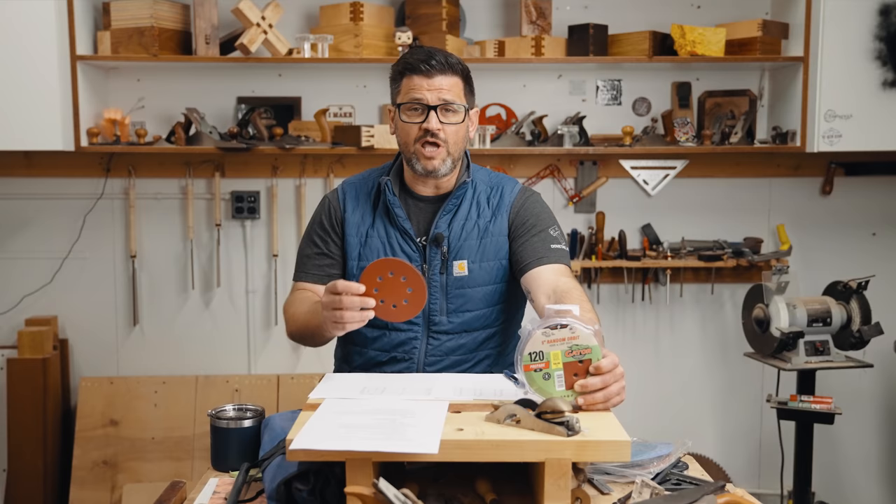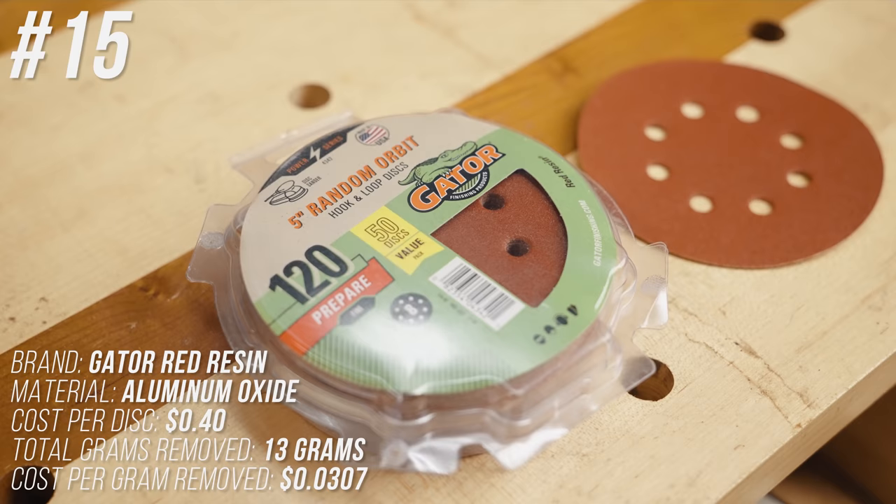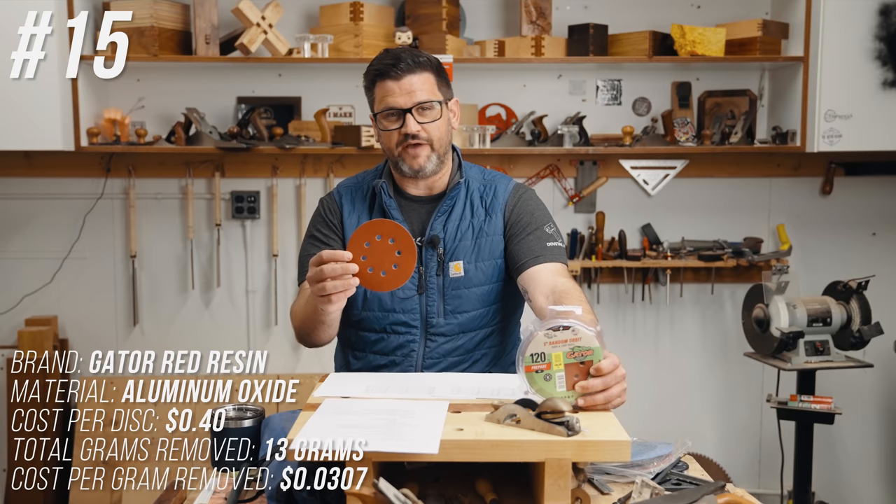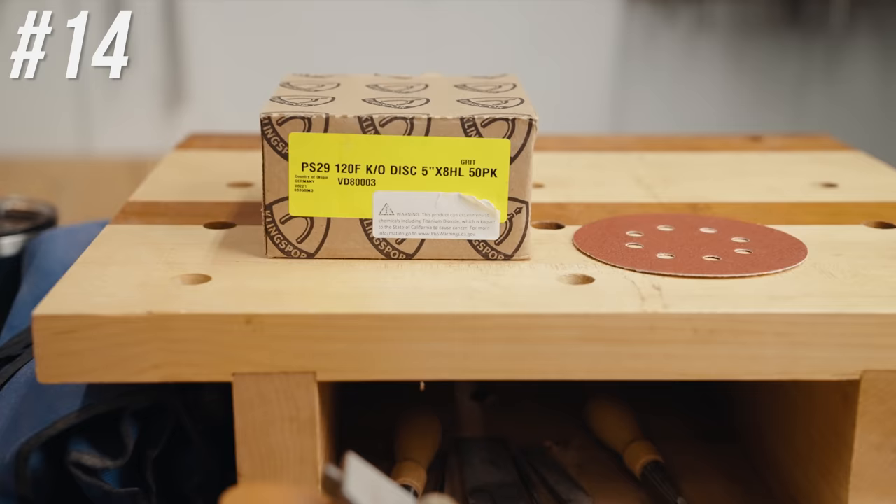Coming in at number 15 is Gator Resin — I believe it's Walmart's brand. It only removed 13 grams during the entire test, very cheap at 40 cents per disc, and cost about 3.07 cents per gram removed.